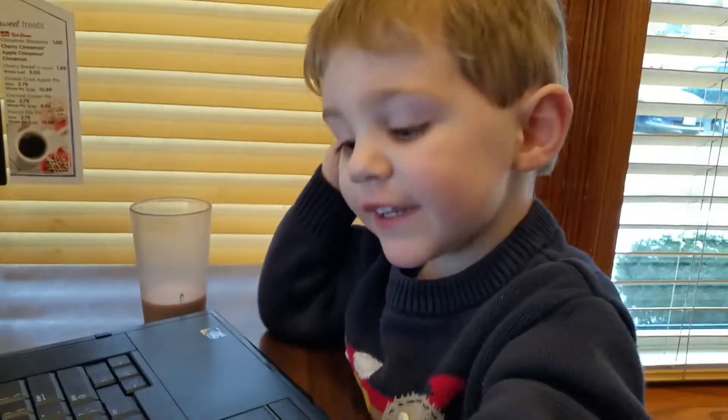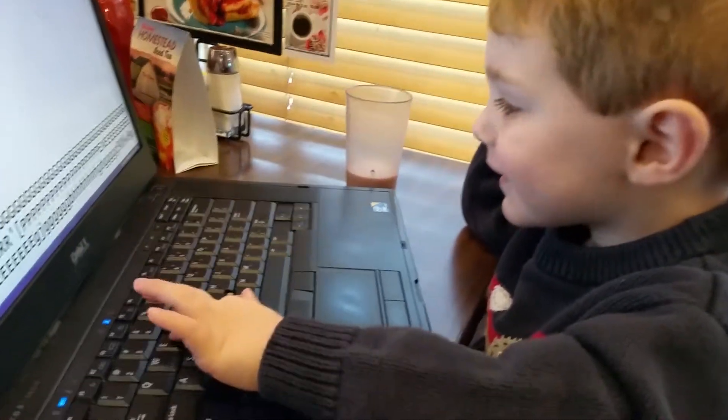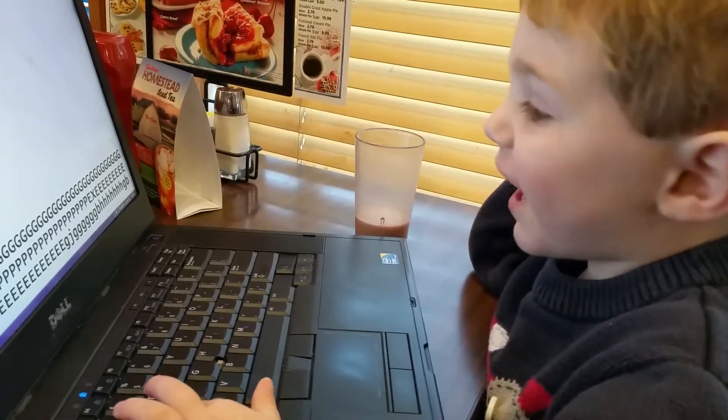Now where is the... where is the E? There's the E. Good job. What other letter do you like? The sound.